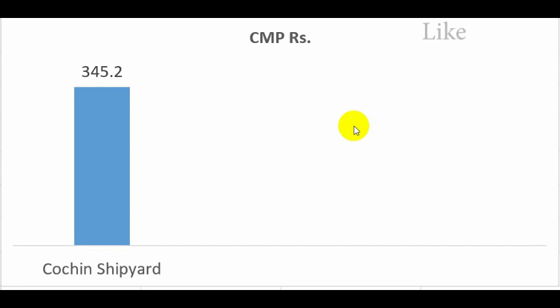Welcome. In today's video I'm analyzing Cochin Shipyard. I don't have analysis with its peer group companies because the data is either incomplete or there are no good companies to compare Cochin Shipyard with. The current market price is at 345 rupees.